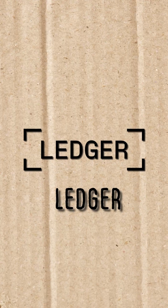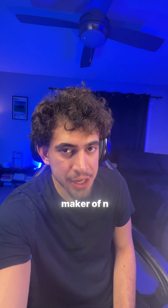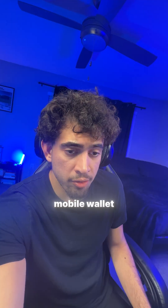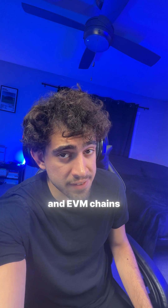Our first cold wallet is Ledger, which is a French company and the maker of the Nano X and Nano S+. Our first hot wallet on the list is Metamask. It's a browser mobile wallet, very popular for Ethereum and EVM chains.